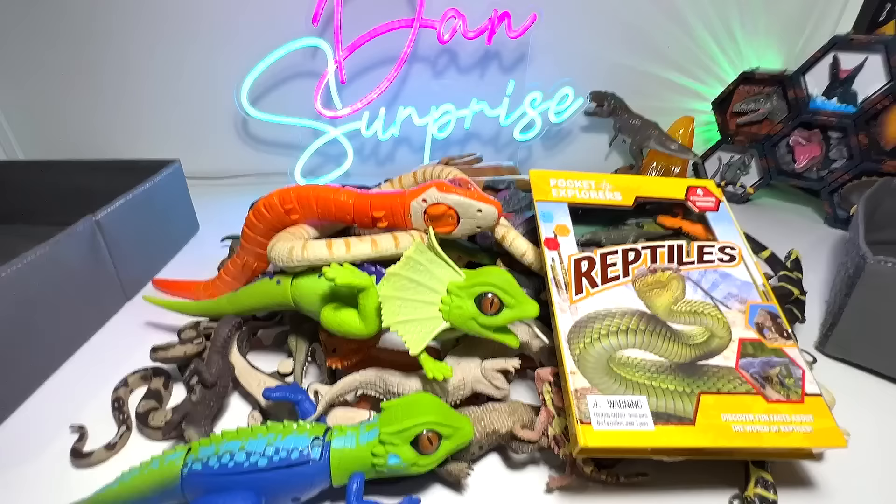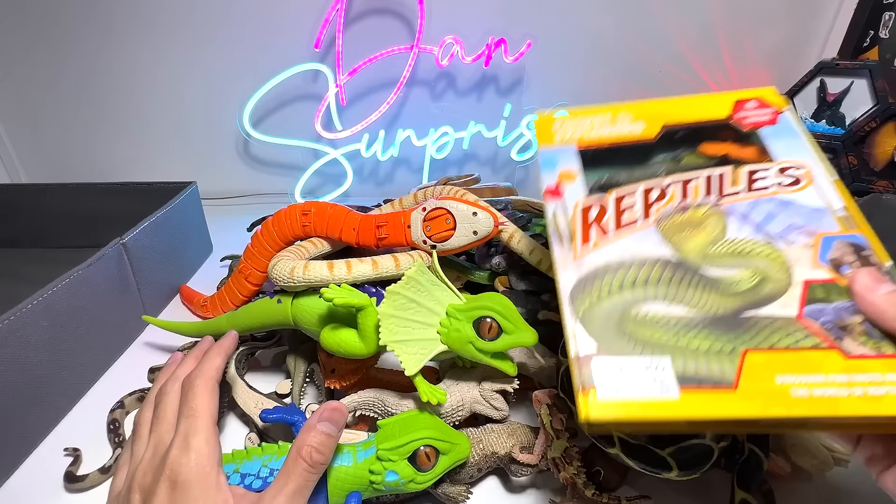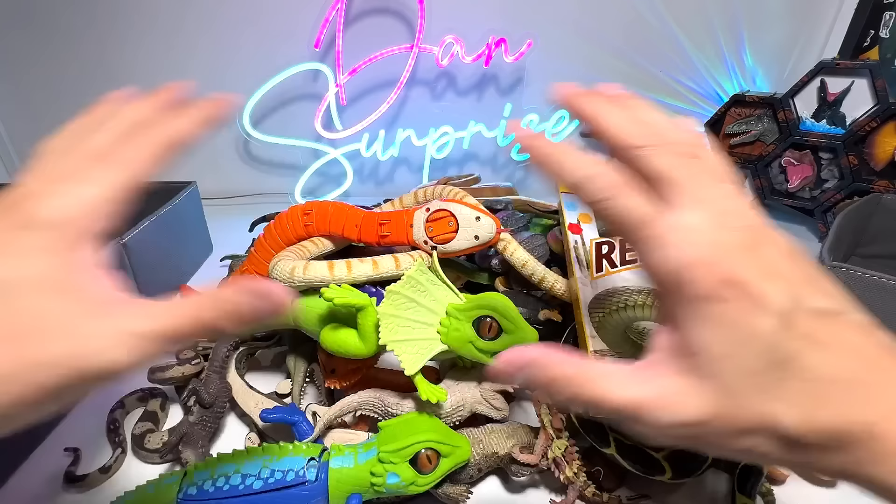Hey guys, I'm Dan. Today we'll take a look at our entire collection of reptiles. We have a book of reptiles right here, and these are basically my full collection of reptiles. So let's begin.